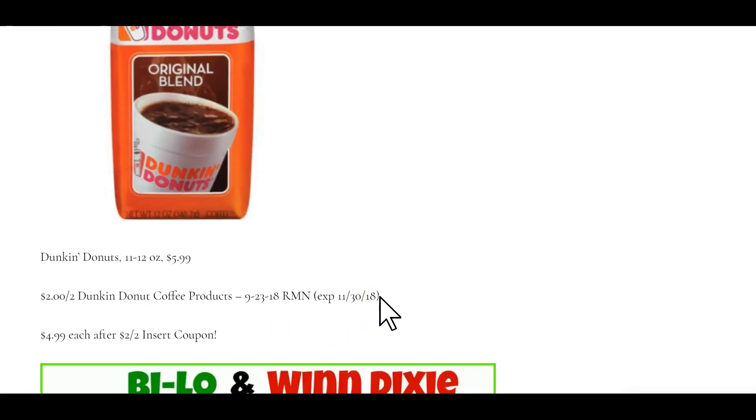Dunkin' Donuts ground coffee or coffee beans, 11 to 12 ounce, are going to be on sale at $5.99. There's a $2 off two insert coupon from RetailMeNot September 23rd, making them $4.99 each bag.